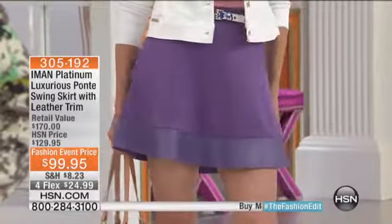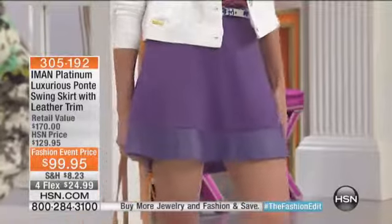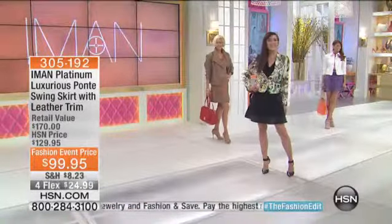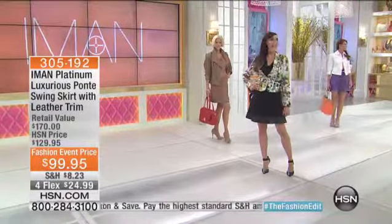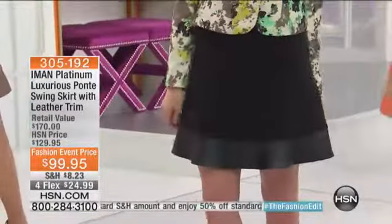It definitely looks longer than that because the model is very tall. Whose legs are we looking at over there? Show the face! Sonia has longer legs than I do. You heard it first here, hot off the press — Sonia has longer legs than I do.